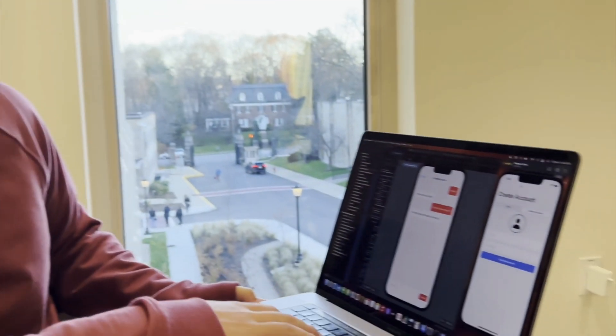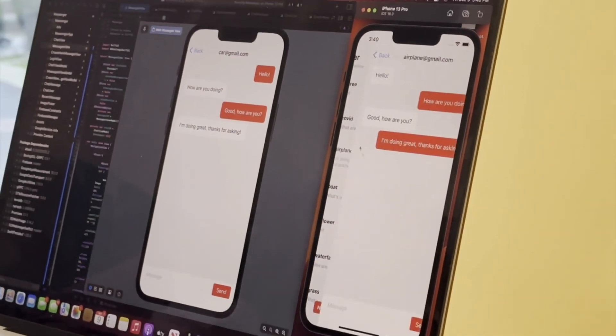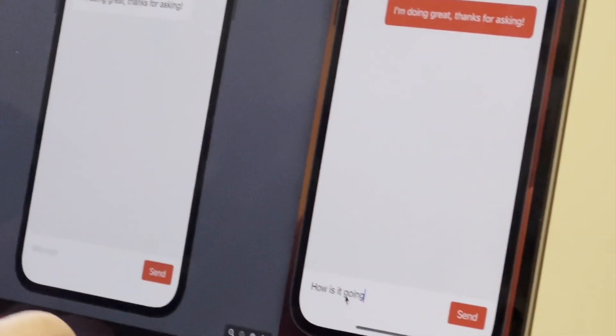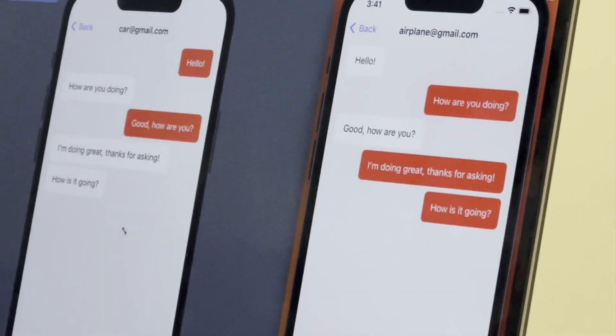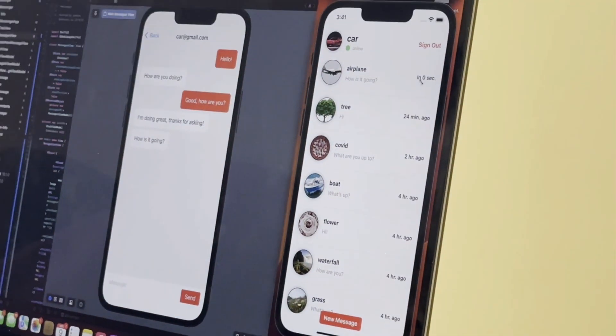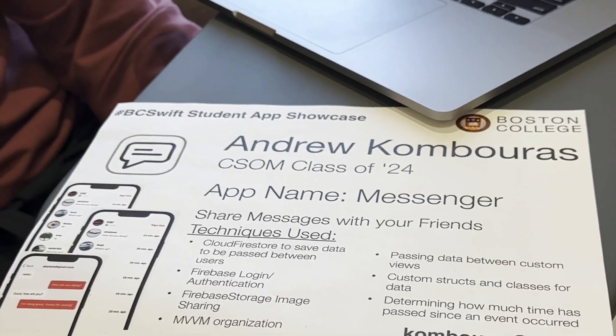I'm Andrew Kamboris. I'm a junior here at BC studying business analytics and finance. My app is called Messenger — it's essentially a messenger app like Facebook Messenger. You log in, and once you log in all the other users are here. You can send a message, and in real time it'll show up on the other screen. In the recent messages, it will show up and say how long ago the message was sent. That's pretty awesome stuff. Have you built a lot of apps before this class? I have never built an app — and you've got multi-user and you're doing Firestore in here. Do you have a job lined up for the summer or internship? I do not. Anybody who wants this fast-learning Andrew talent, now you know where to contact them.